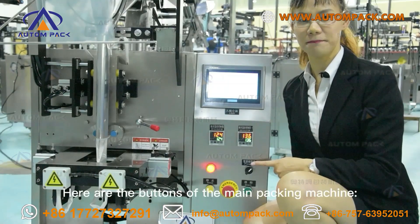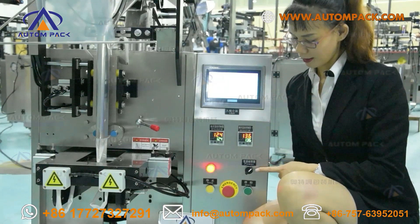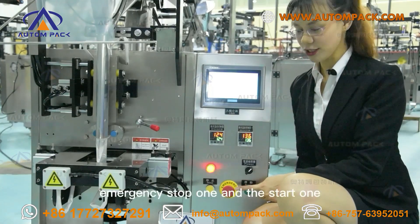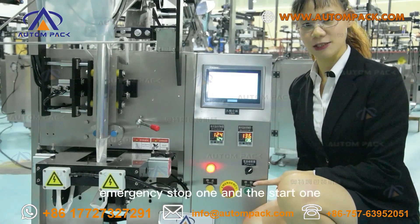Here are the buttons of the main packing machine: the main power button, the stop button, the emergency stop button, and the start button.